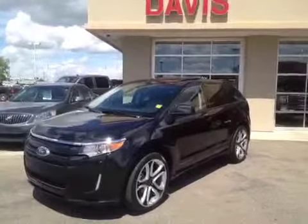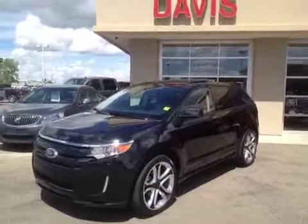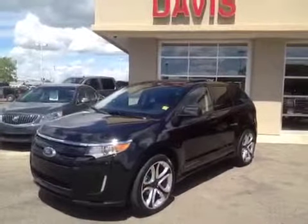Once again, this is stock number 123249 — a 2011 Ford Edge Sport all-wheel drive, and it is black in color.